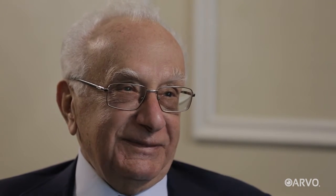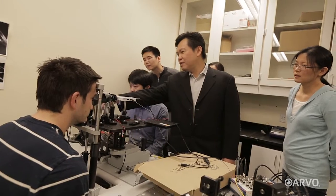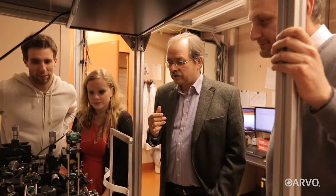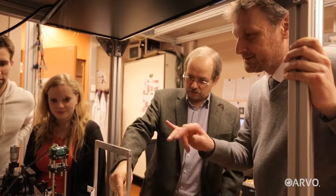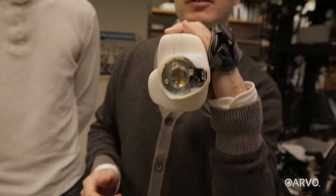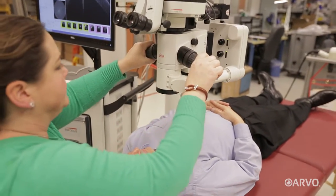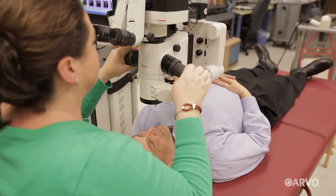More than two decades after its invention, OCT continues to contribute to new medical frontiers. Beyond its current advances, OCT is showing promise in detecting heart disease, colon cancer, skin cancer, and a growing list of other diseases.